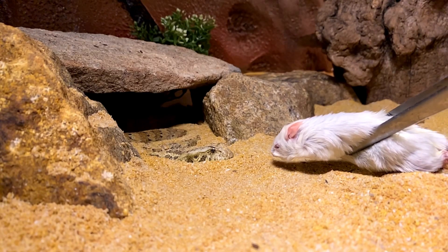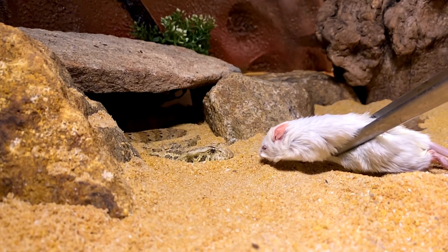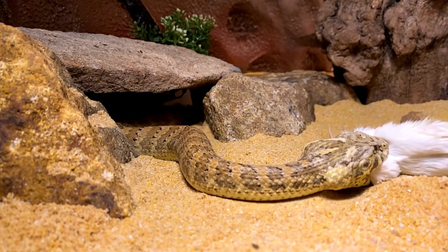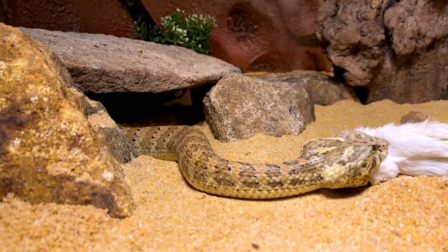They have one of the fastest strikes of any snake. And that's how it's done. Super impressive.